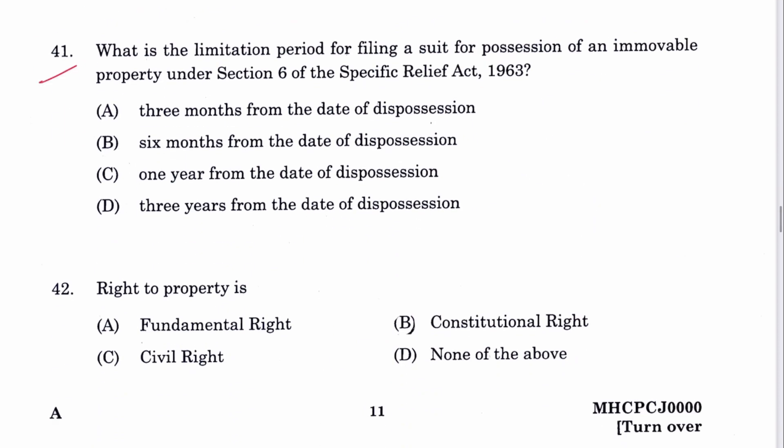Question 41: What is the limitation period for filing a suit for possession of immovable property under Section 6 of the Specific Relief Act? Six months from the date of dispossession. B is the answer.